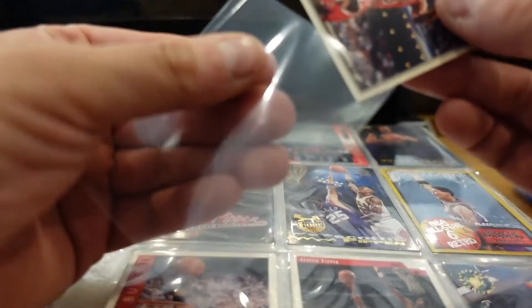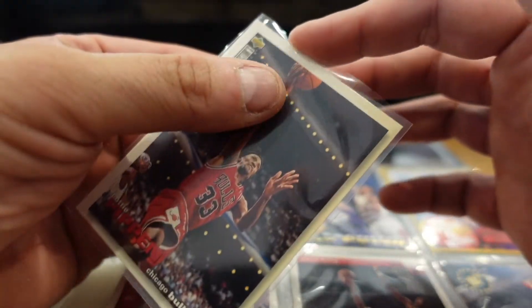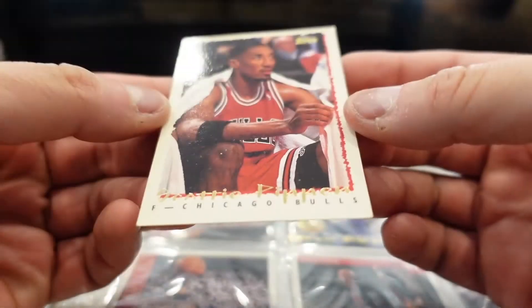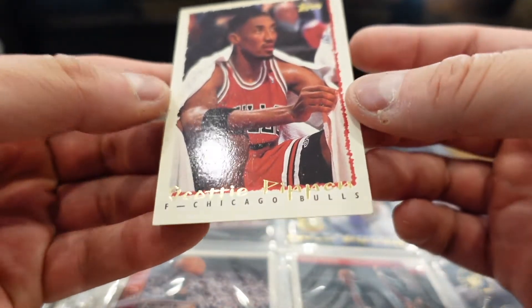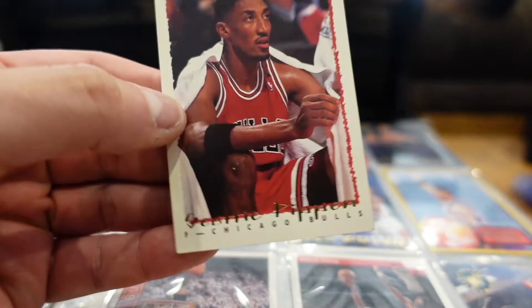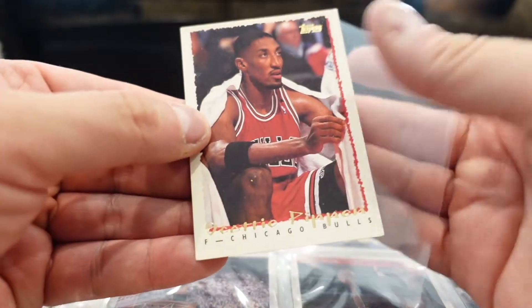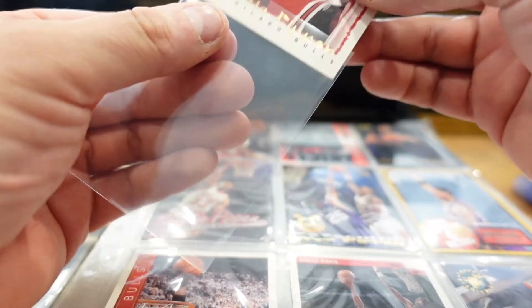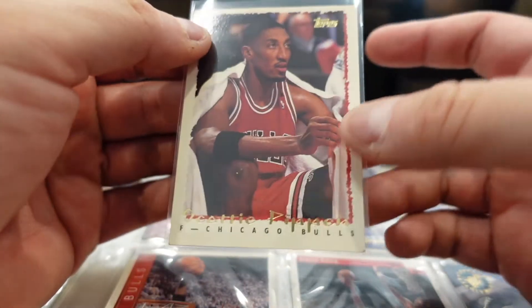This is the Collector's Choice Upper Deck. Let me see what year it is. The corner is dinged up — 94-95. I'm just going to give this one to you Steve. It's still a cool-looking card though.